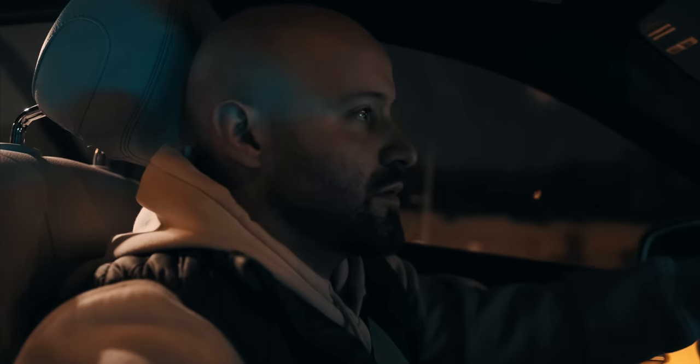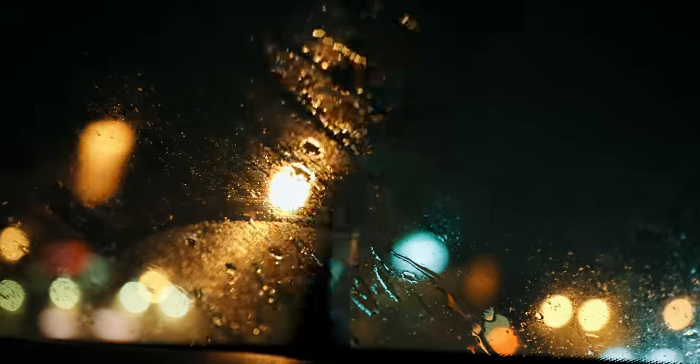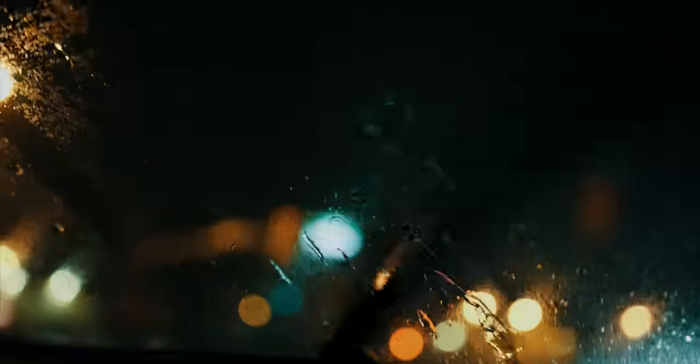Finished the day off at the park and headed home. I was super excited to go home and start editing these shots — I haven't been this excited about photography in a long time. On the way home, we caught the rain and it looks pretty cinematic.